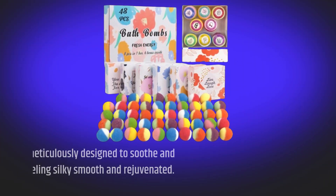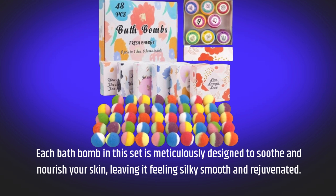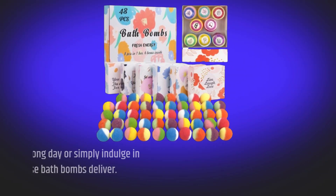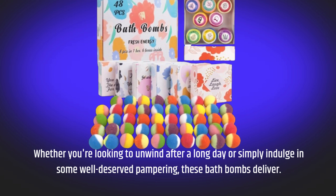Each bath bomb in this set is meticulously designed to soothe and nourish your skin, leaving it feeling silky, smooth, and rejuvenated. Whether you're looking to unwind after a long day or simply indulge in some well-deserved pampering, these bath bombs deliver.